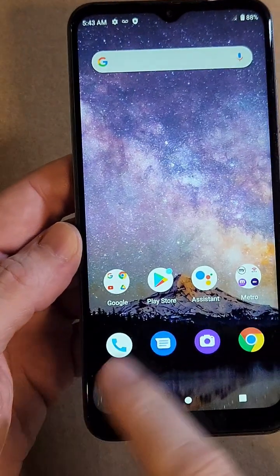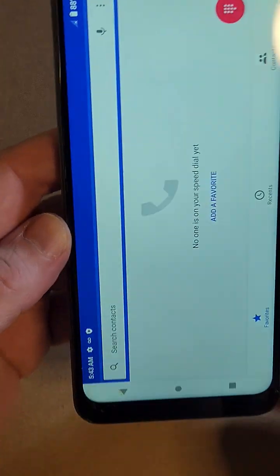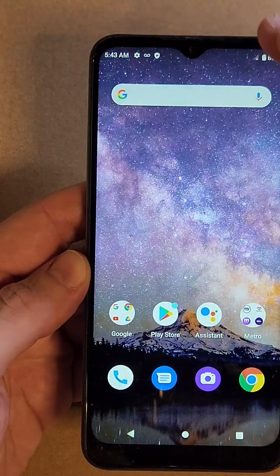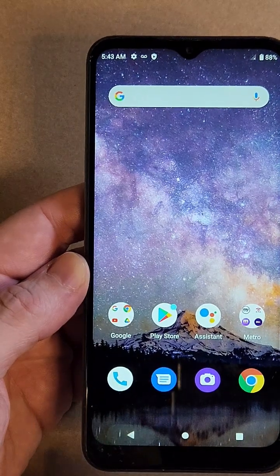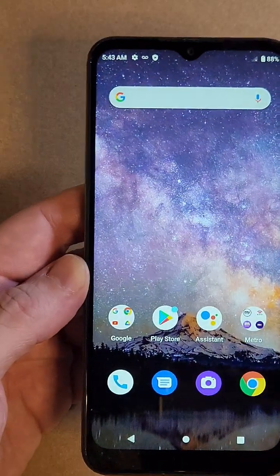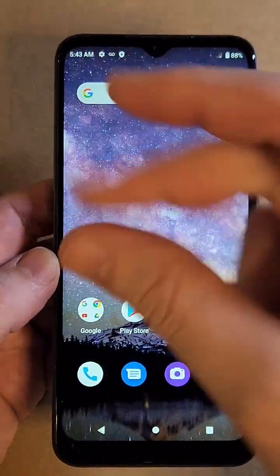First, let me show you what happens when you push any app — like the dialer. I want your eyes to see that. The dialer opens up with an animation, then closes down. If we turn that animation off, your phone is going to feel twice as fast.